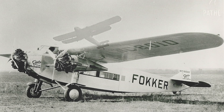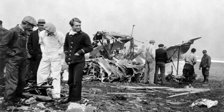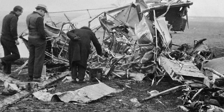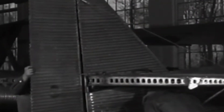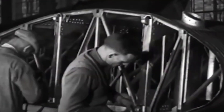Back in 1931, disaster struck when a TWA Fokker F-10 crashed, leading to tough questions about aircraft safety. The crash exposed the risks of wooden airframes, prompting stricter regulations and pushing manufacturers to rethink aircraft design. Boeing answered with the Boeing 247, the world's first all-metal airliner — this plane wasn't just built to fly, it was built to dominate.